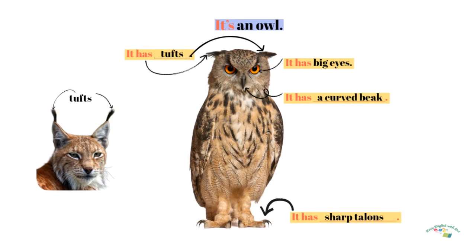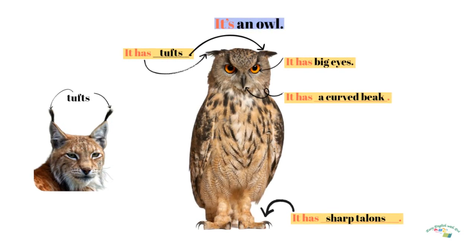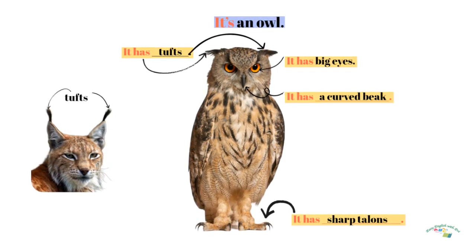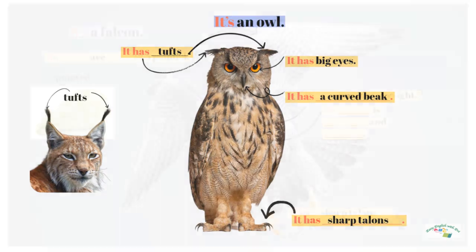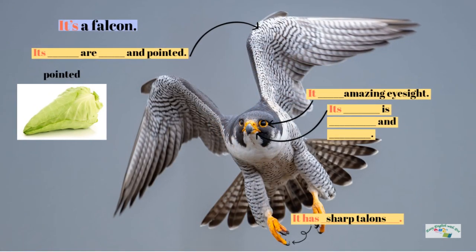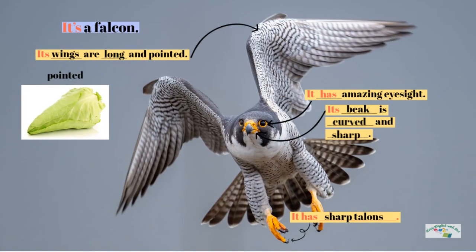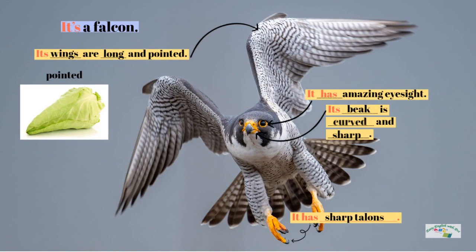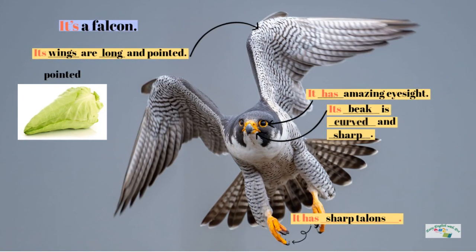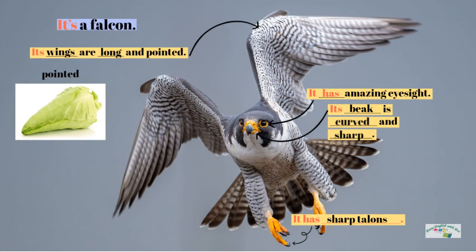It's an owl. It has tufts. It has big eyes. It has a curved beak. It has sharp talons. It's a falcon. Its wings are long and pointed. It has amazing eyesight. Its beak is curved and sharp. It has sharp talons.